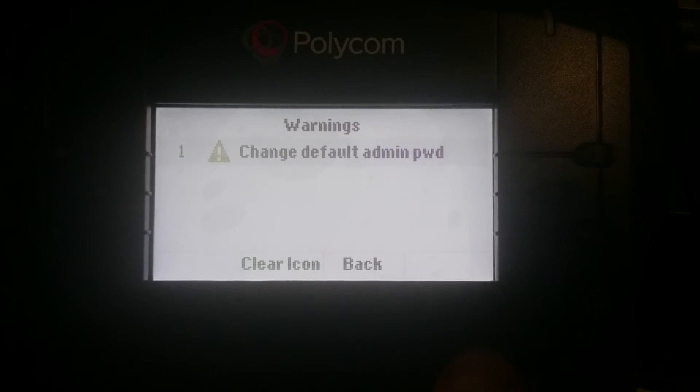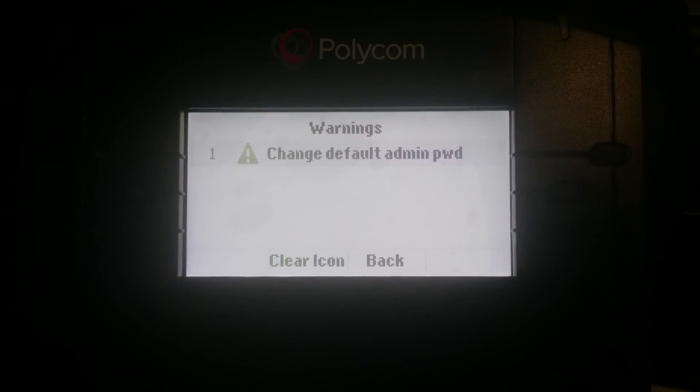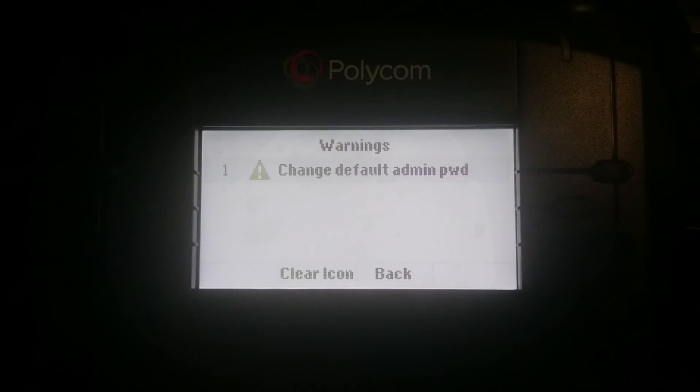Right here it will tell you what the error is: 'Change Default Admin Password.' This will in no way affect the phone, but you will get that triangle popping up non-stop until you actually change the Admin Password. So that's what this error means. Thank you very much.